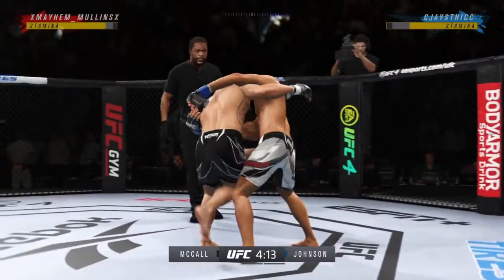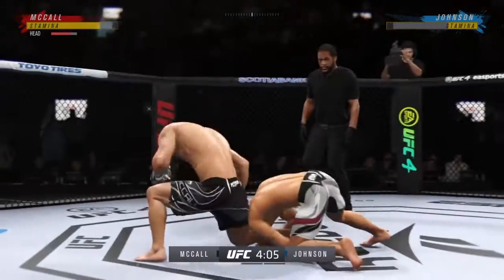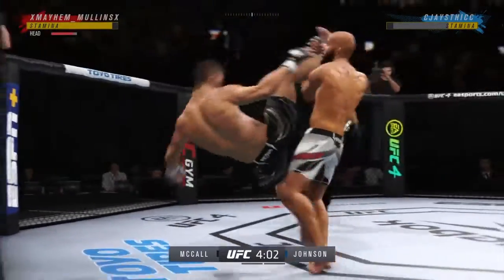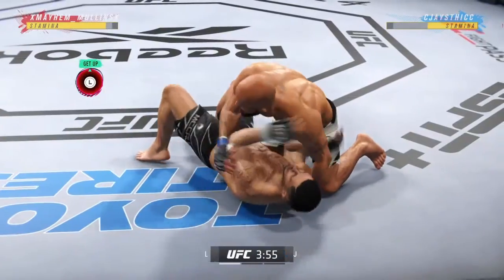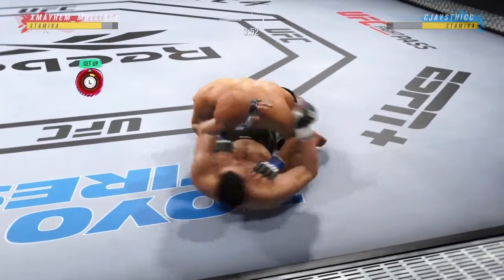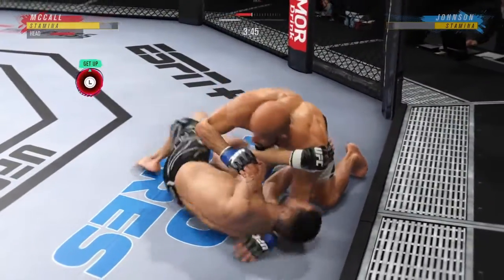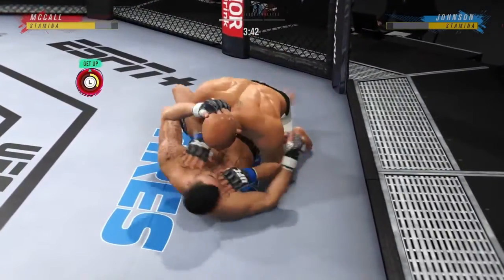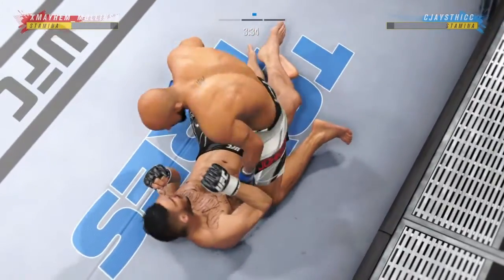Nice job working hard, posting, and getting back up. That's perhaps a sign of things to come as he lands a kick there. Nice kick landed. Going for the early takedown — he gets it. No surprise, he wanted to get this fight to the ground. That is certainly a good sign for him moving forward in this fight. He felt as if he had a massive advantage in the grappling and wrestling, and he was able to secure that takedown very early in the first round.